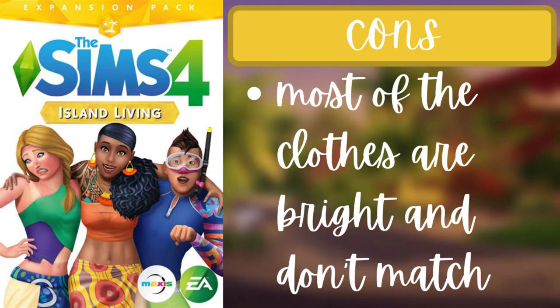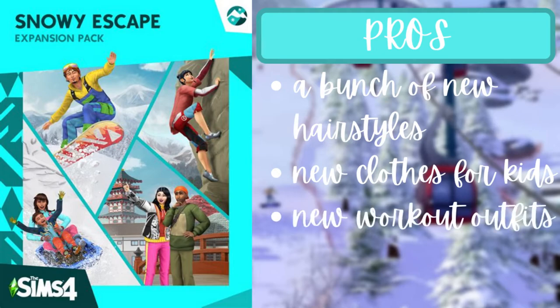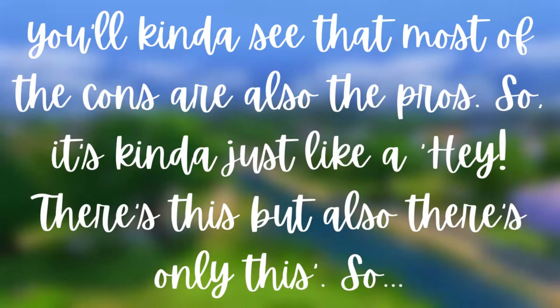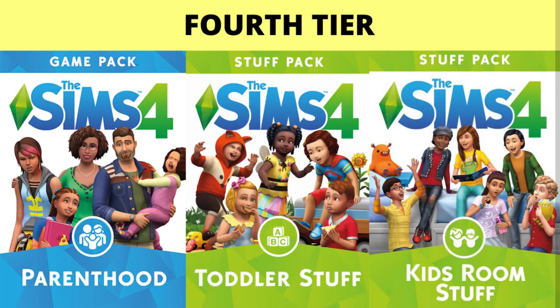The con for Island Living is that most of the clothes are bright and don't really match anything except each other, so mix-and-matching won't work well. For Snowy Escape, the pros are that there are a bunch of new hairstyles, new clothes for kids, and new workout outfits. But the con is that most clothes are either for kids or for working out. That's it for the third tier.